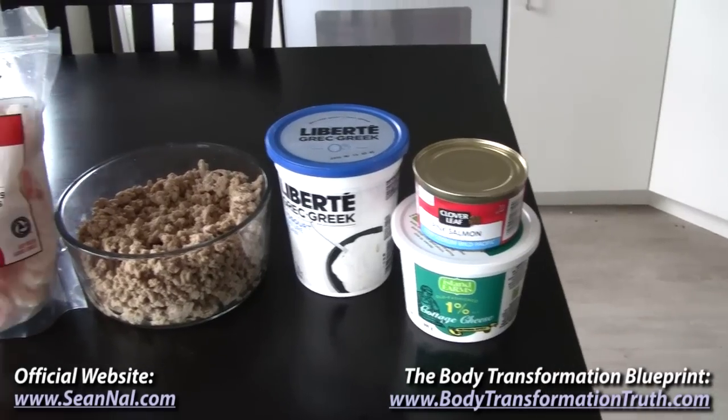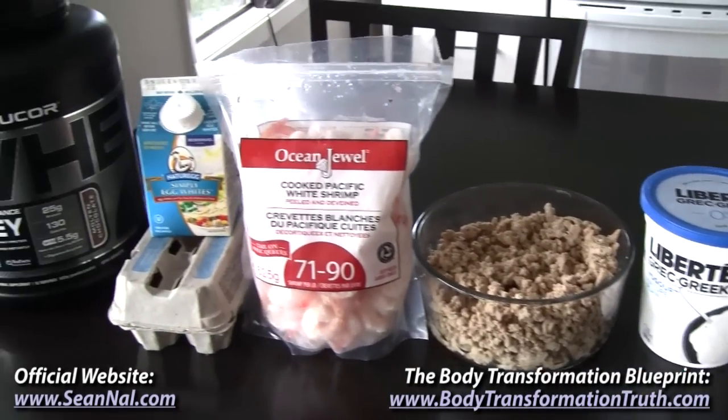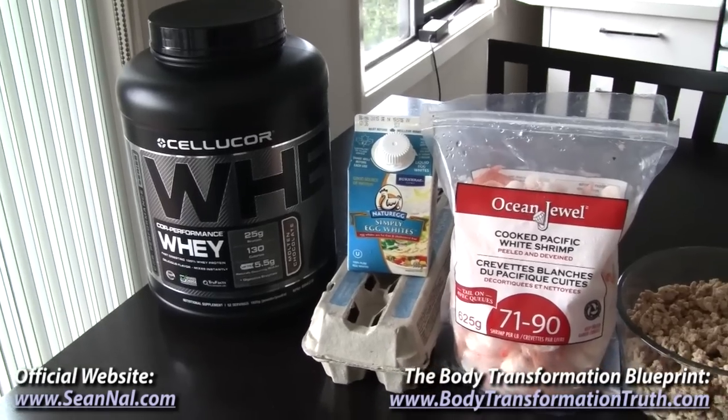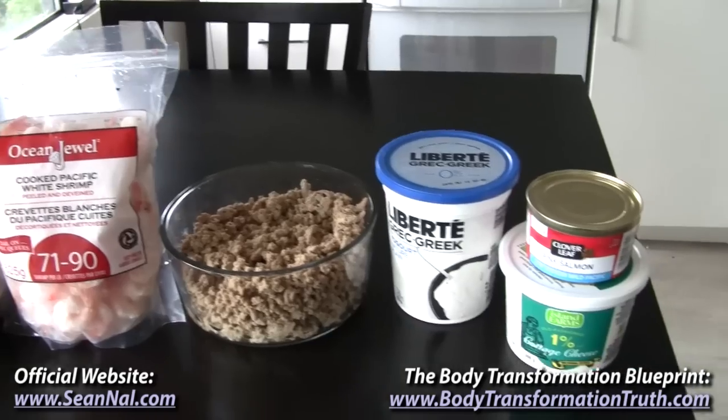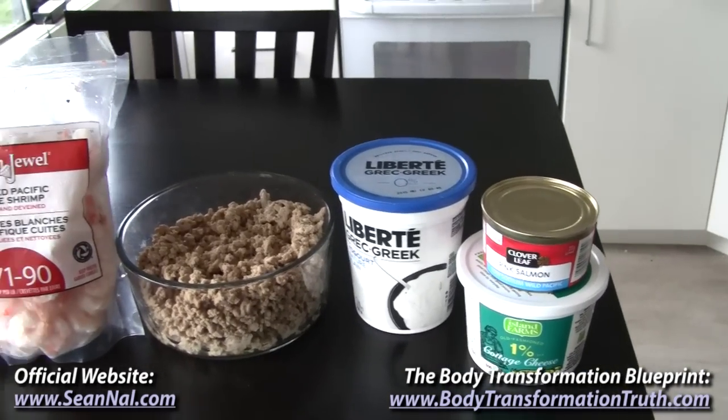So these are just the protein sources that I personally have at the moment. There are plenty of other high quality options out there — lean beef, chicken, other types of fish and seafood, lean pork — these are just my personal preferences right now.